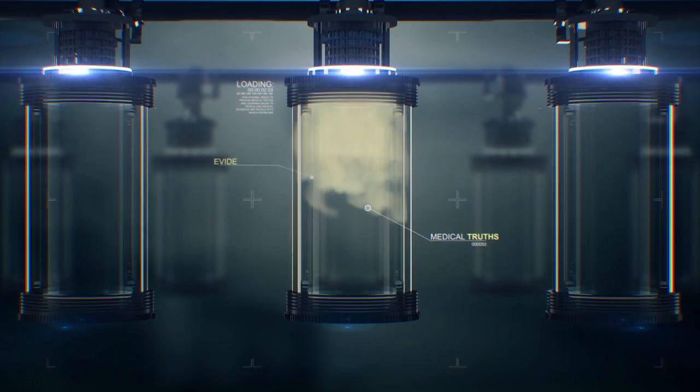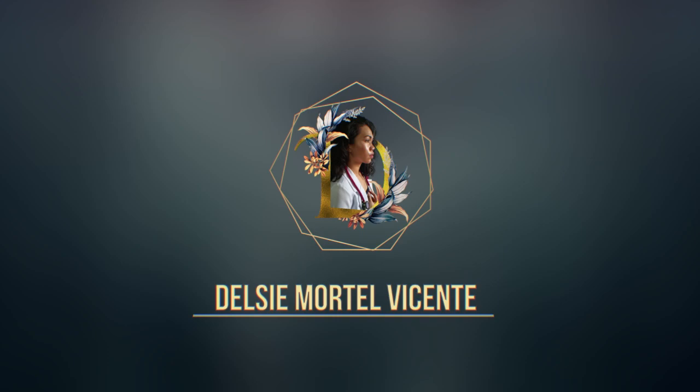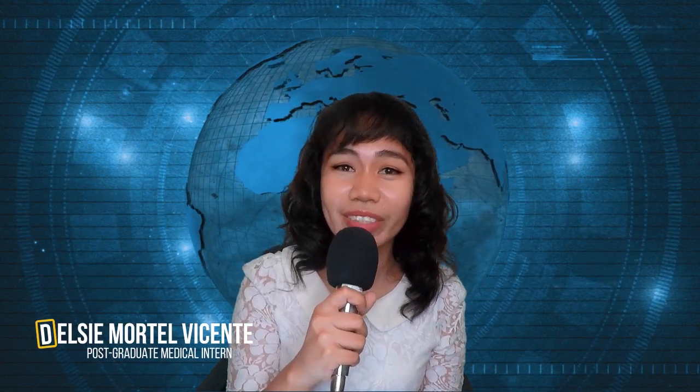Have you heard about CoronaVac? Let's get to know more about that vaccine. What's up everyone? Del C. Martel Vicente here, your postgraduate intern.